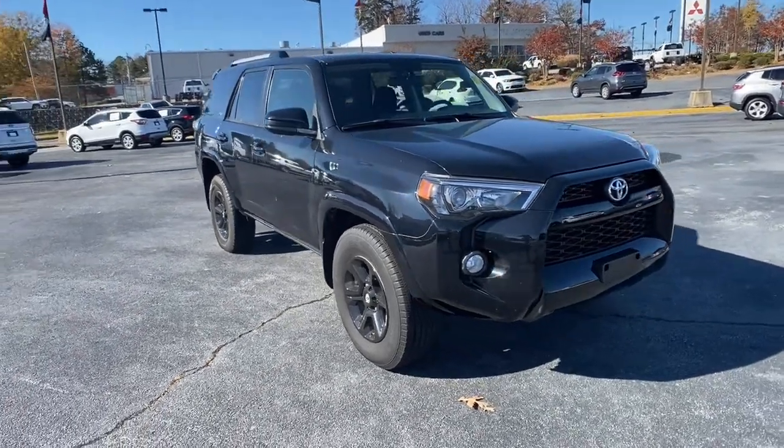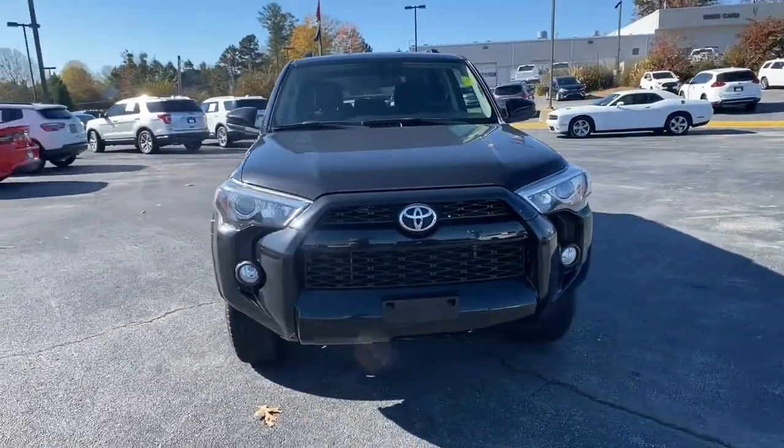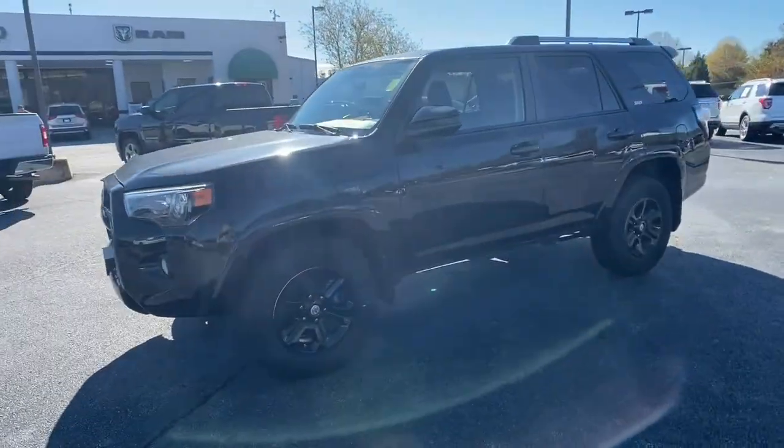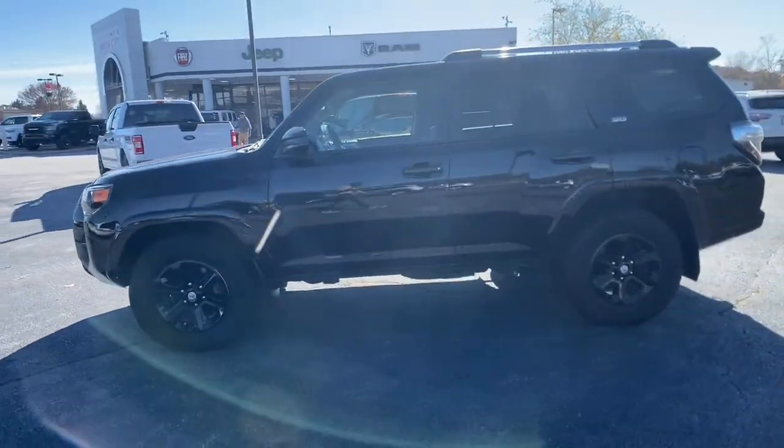Get acquainted with the 2019 Toyota 4Runner. Take a closer look at this iconic 4Runner, the serious 4-wheel drive SUV that's built for off-roading.